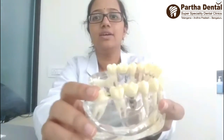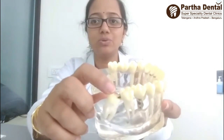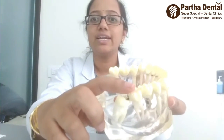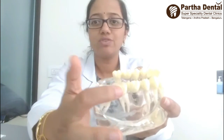Sometimes, as you can see in this model, because of the improper maintenance of your wisdom tooth, both the second molar and third molar can get infected. You can develop severe pain and swelling in this region because of the constant food lodgement.